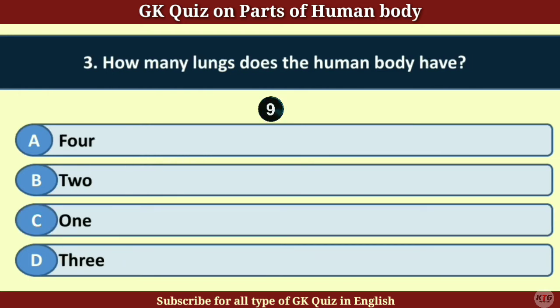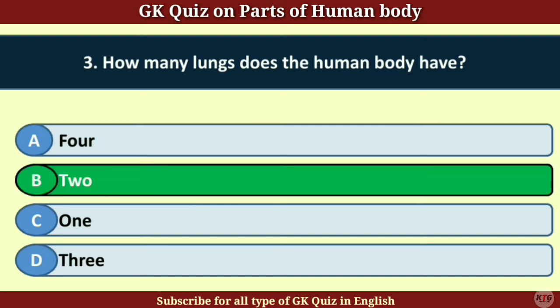Question number 3. How many lungs does the human body have? Answer B. 2.